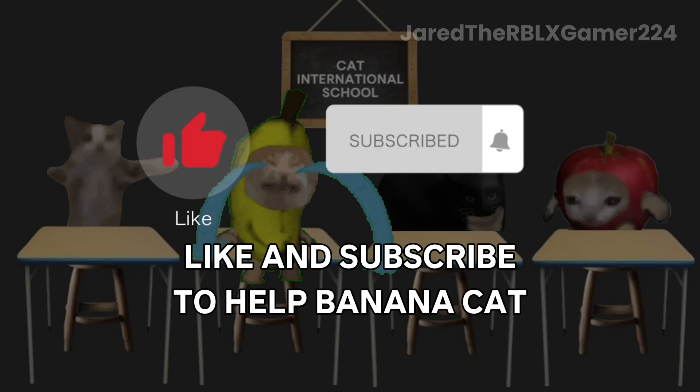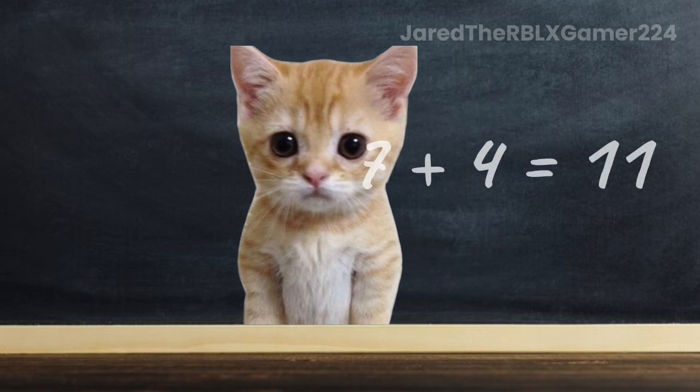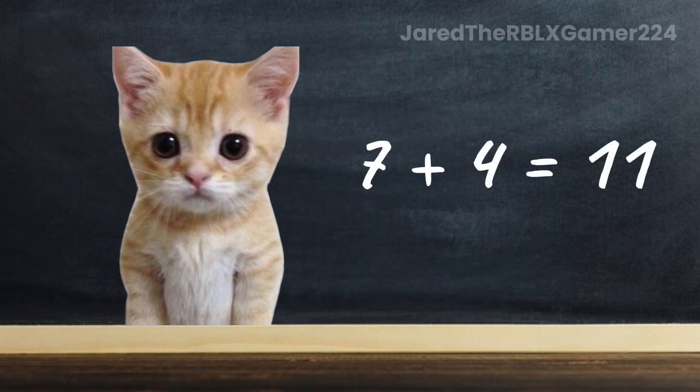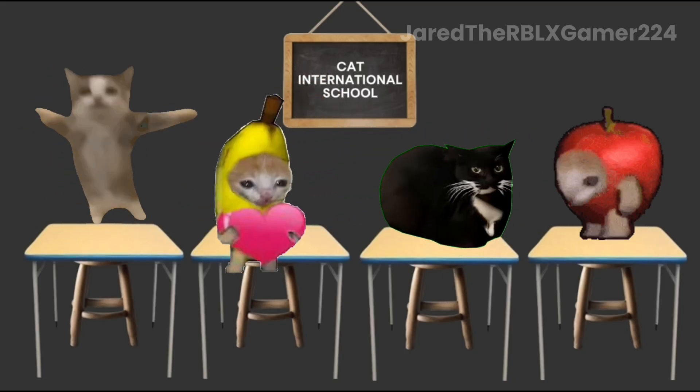Like and subscribe to help Banana Cat in 3, 2, 1. 11. Good job, Banana Cat. The answer is 11. Happy, happy, happy!